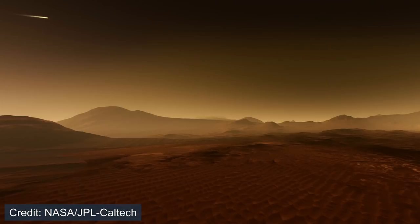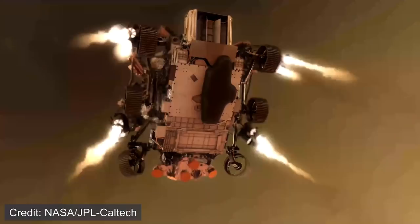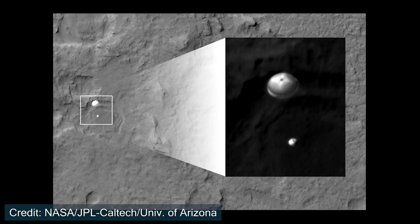The seven minutes of terror — that is what NASA calls the entry, descent, and landing sequence for the Mars 2020 mission. But why do they call it that? How exactly does Perseverance successfully land on the surface of Mars, and is it any different from when Curiosity landed eight and a half years ago?